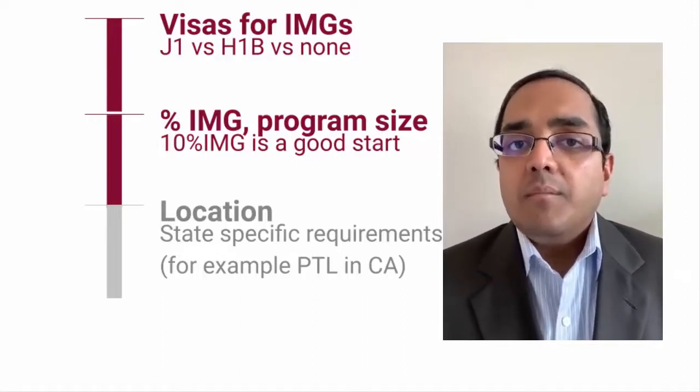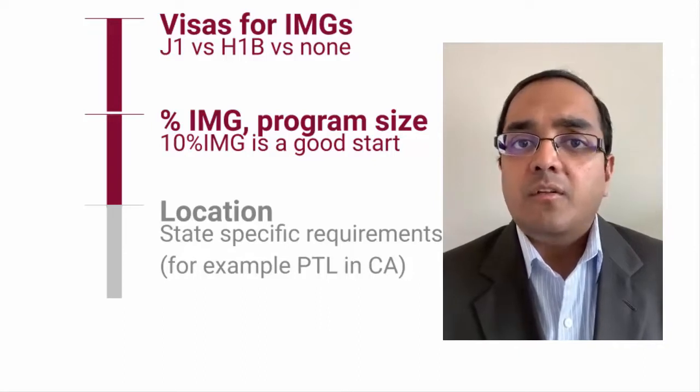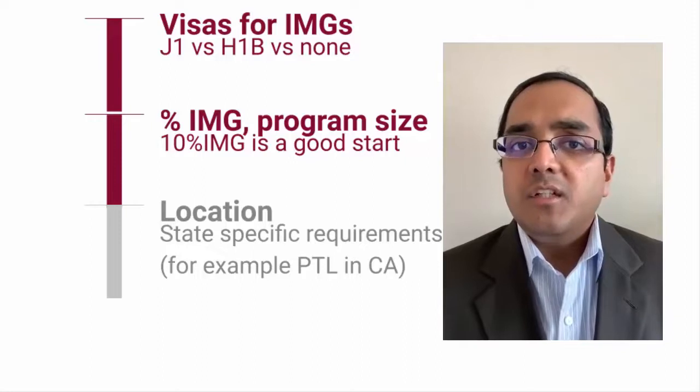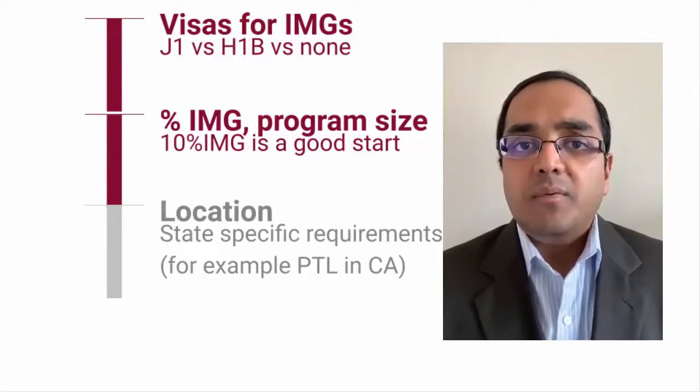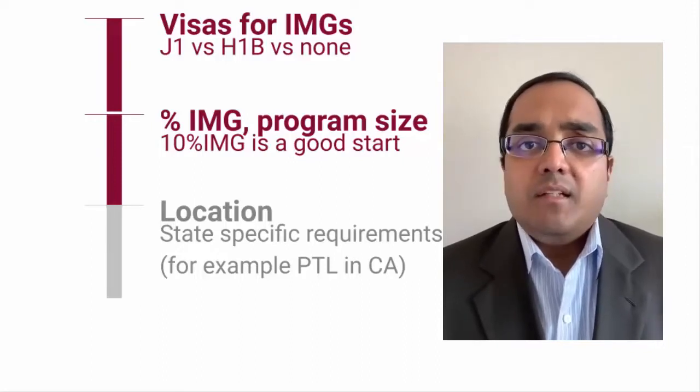Location is important — you could start by focusing on the Northeast or New England region. East coast programs have traditionally been described as more IMG-friendly, and some Midwest programs may also be good starting places.